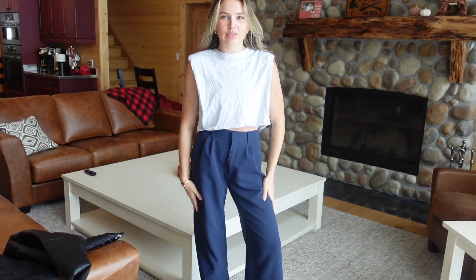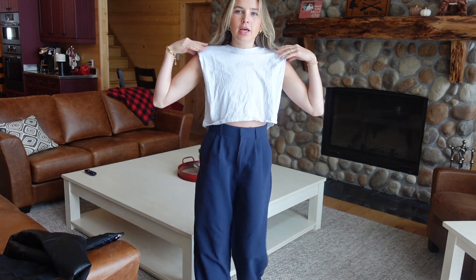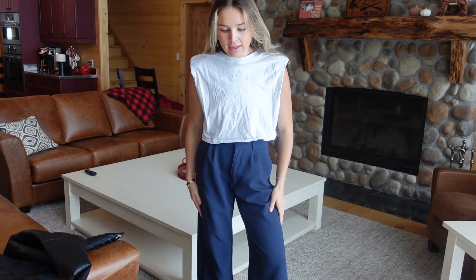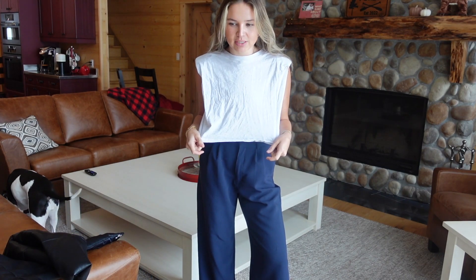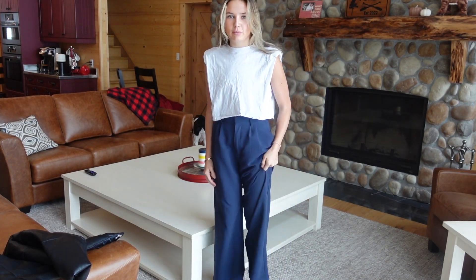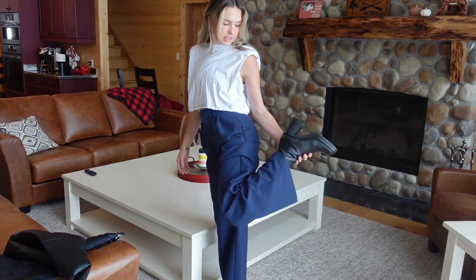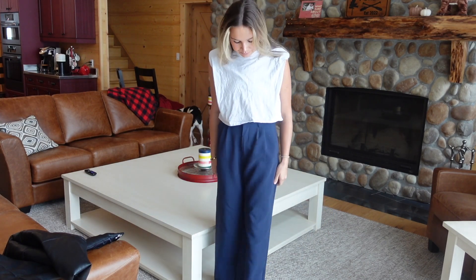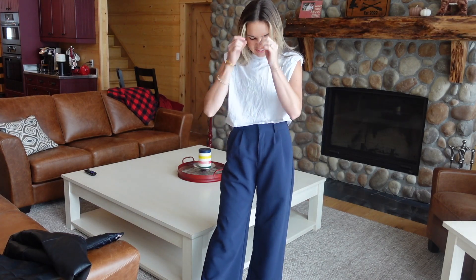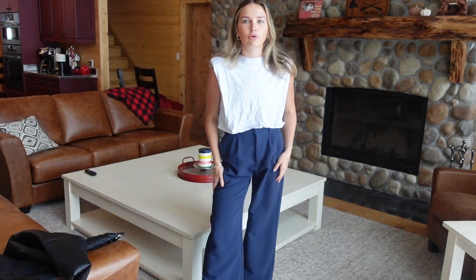This next look is with the same Abercrombie trousers, dressed up a little bit. I paired them with this cropped shoulder pad tank from Aritzia — it's Wilfred and I got it in an extra small, they definitely fit small so size down for sure. For shoes I just paired them with these Steve Madden mid-calf boots — I'm obsessed with them, they have such a chunky heel so your feet don't really hurt in them.